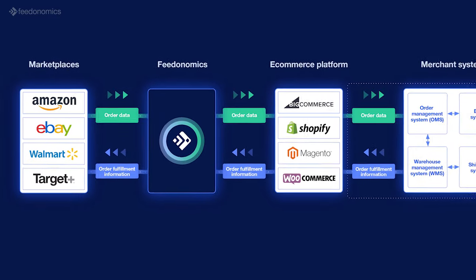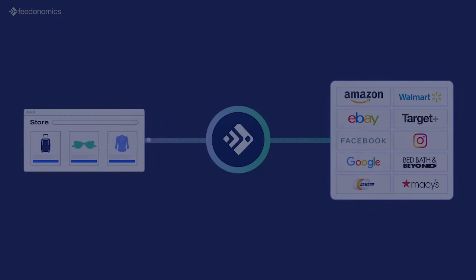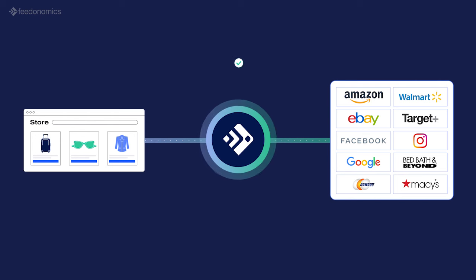Our platform then updates the marketplace with the order status. Feedonomics keeps your order management workflows automated, organized, and managed through a single centralized location — your source of truth. Our custom alerting system protects the integrity of your data with rules and stoppages for issues like inventory outages, unusual price drops, and more.